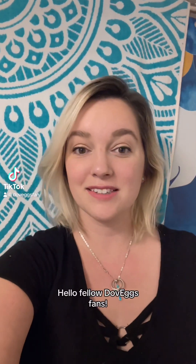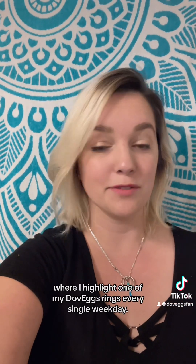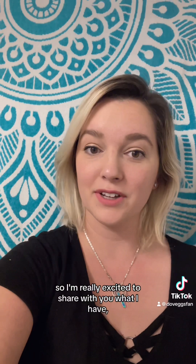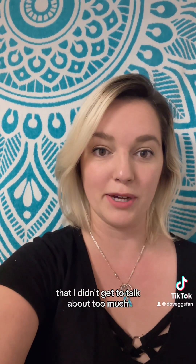Hello fellow DoveAggs fans! Today will be the first of a series that I will be doing where I highlight one of my DoveAggs rings every single weekday. It's been a while since I've updated you guys on my collection, so I'm really excited to share what I have, as well as a few pieces that I've had in the past that I didn't get to talk about too much other than here and there in the DoveAggs Facebook group.